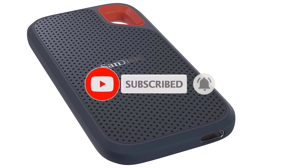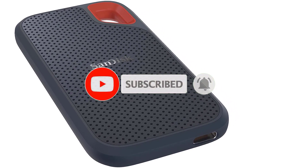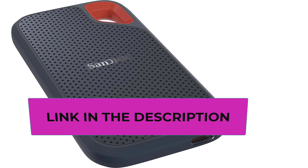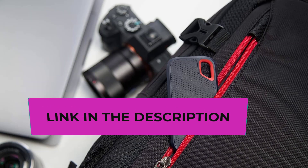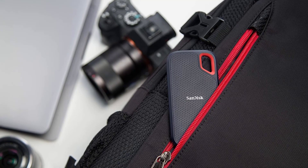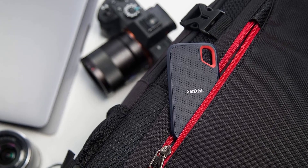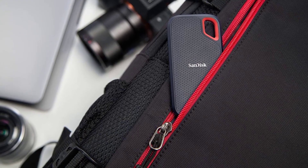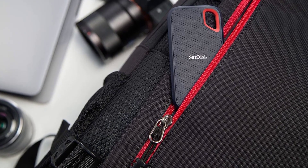It handles extreme temperatures ranging from minus 20°C to 70°C during non-operation and from 0°C to 45°C when in use. Compact and pocket-sized, it's highly portable and convenient for users on the go. Being designed by SanDisk, a pioneer in SSD technology, you can trust it to deliver superior performance and reliability.